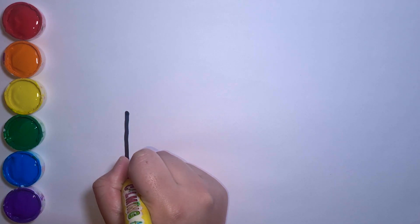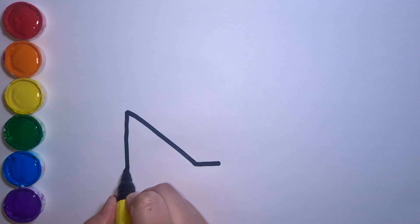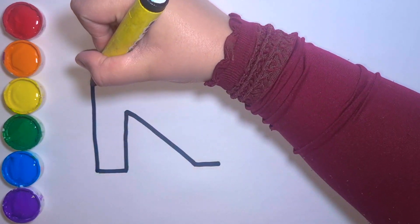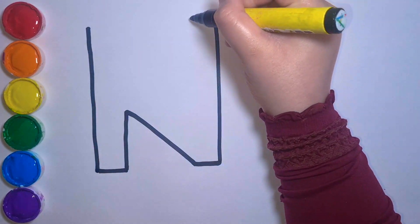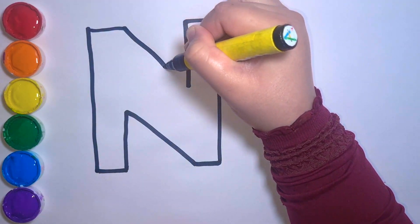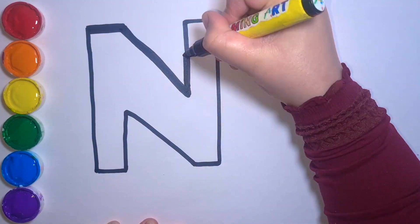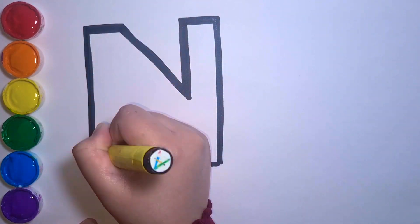Hi friends! Today we are going to be learning about the letter N. Do you know what sound the letter N makes? That's right! What begins with the letter N? Have a look around you.